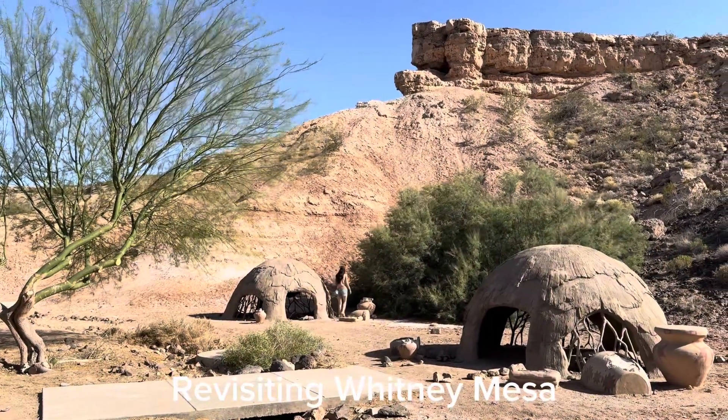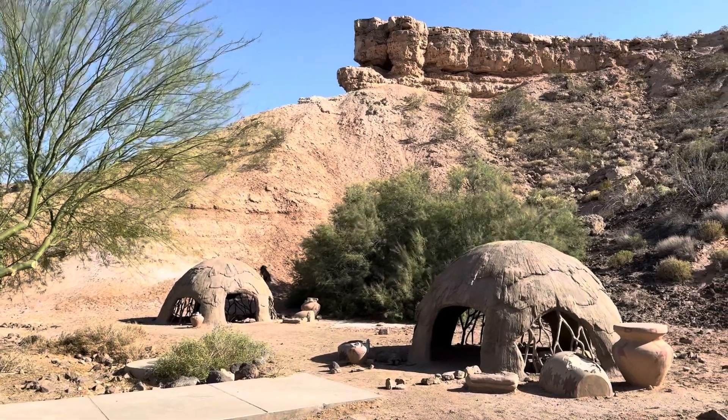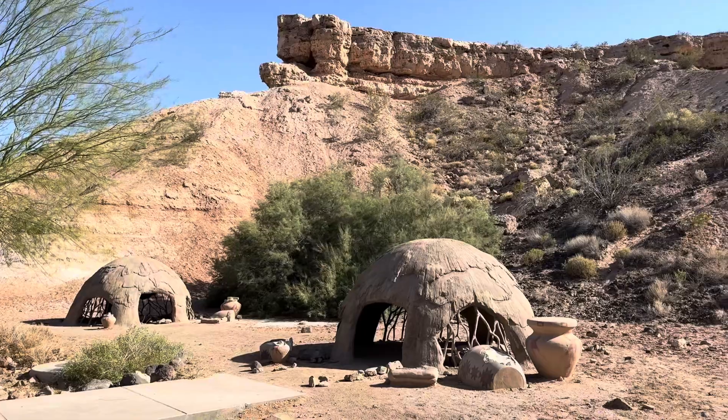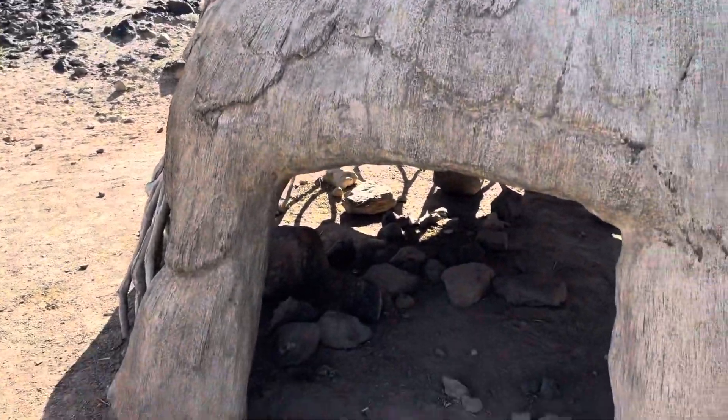I came out here to Whitney Mesa with my daughter and thought these little hut-looking things would be fun to explore. I've got one right here.